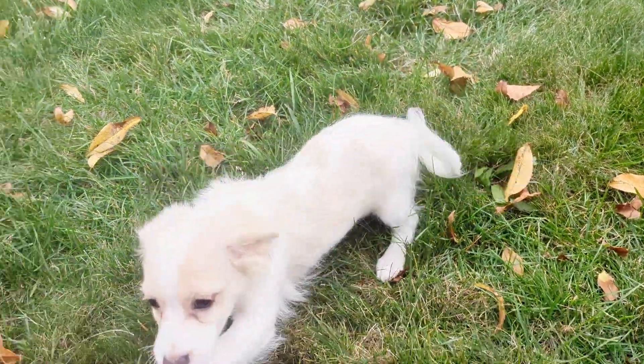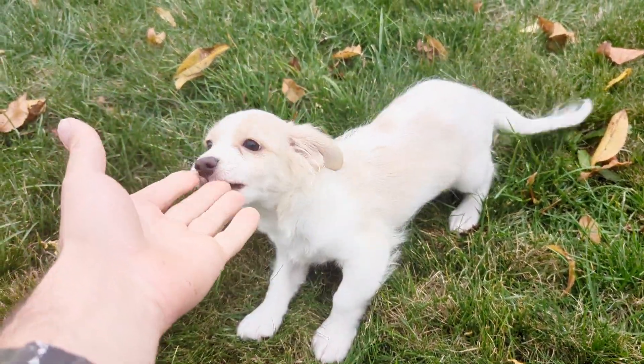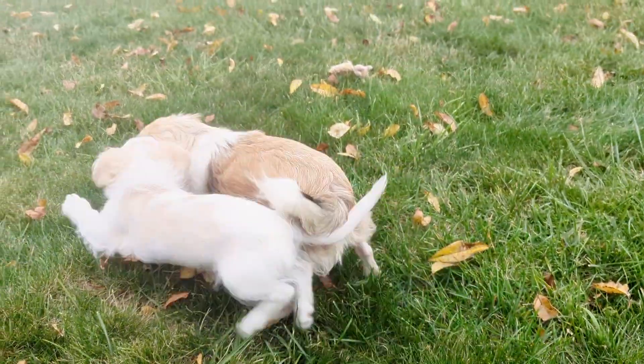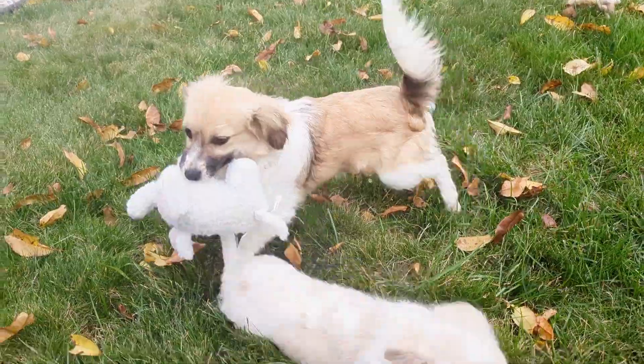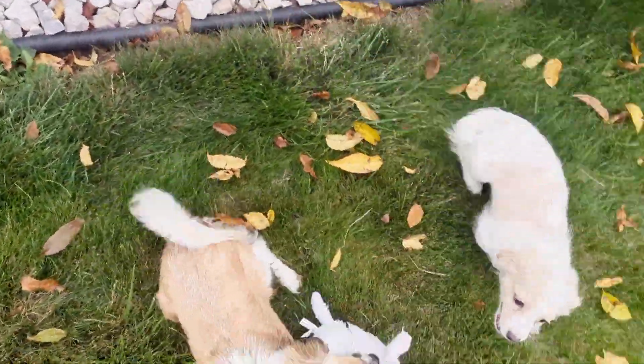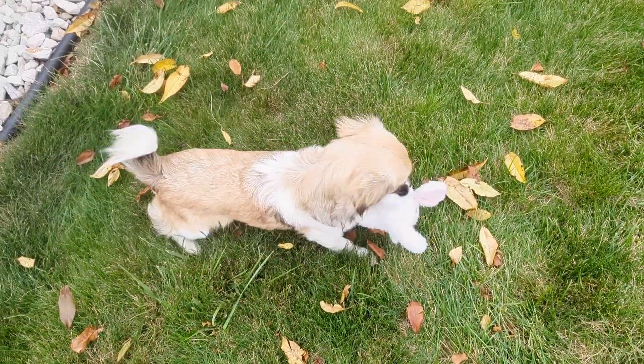Hi and thank you for watching. Do you have the same question as many others do? What is a short-haired Havanese? A short-haired Havanese is when two adult dogs with the recessive gene have a litter of puppies, and it is possible that some of the puppies will be born with smooth coats.